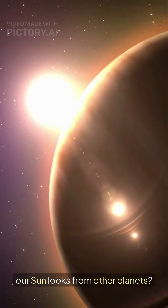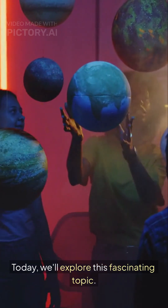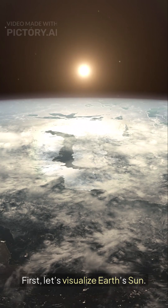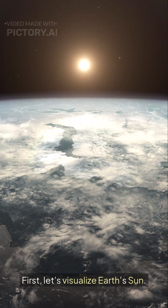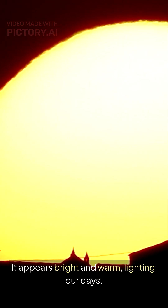Have you ever wondered how our sun looks from other planets? Today, we'll explore this fascinating topic. First, let's visualize Earth's sun — it appears bright and warm, lighting our days.